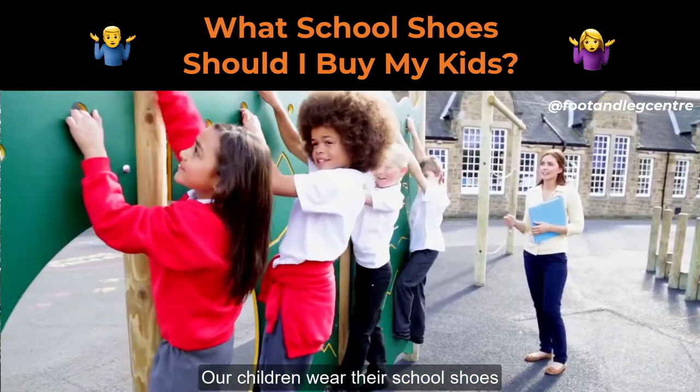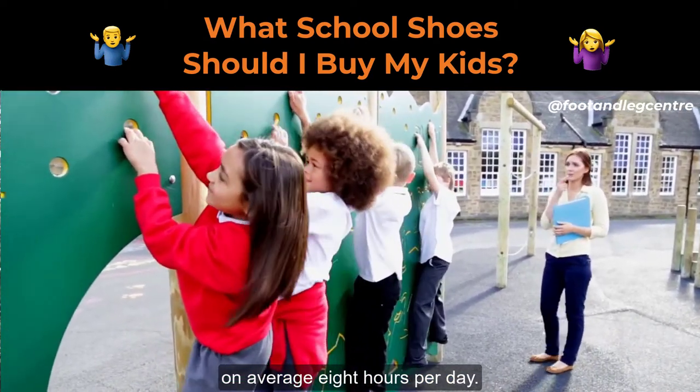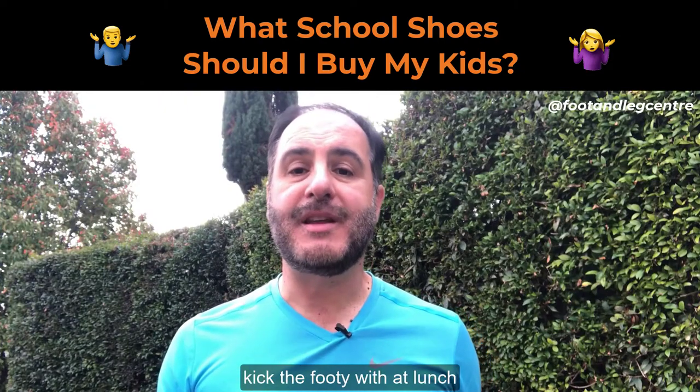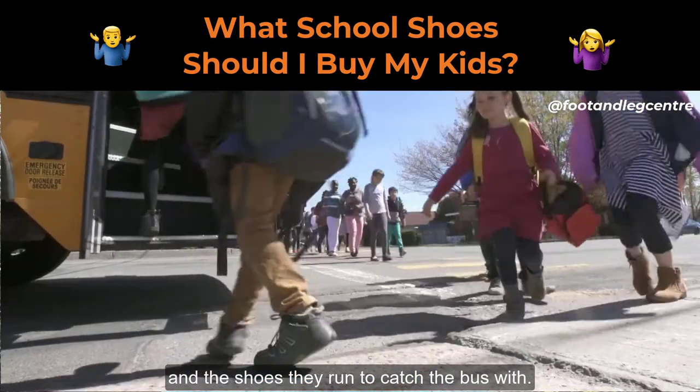Our children wear their school shoes on average eight hours per day. It's the shoes that they play netball in at recess, kick the footy with at lunch, and the shoes they run to catch the bus with.